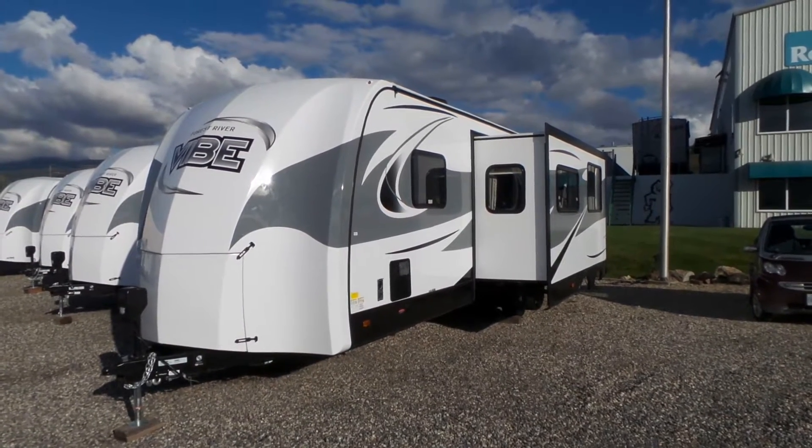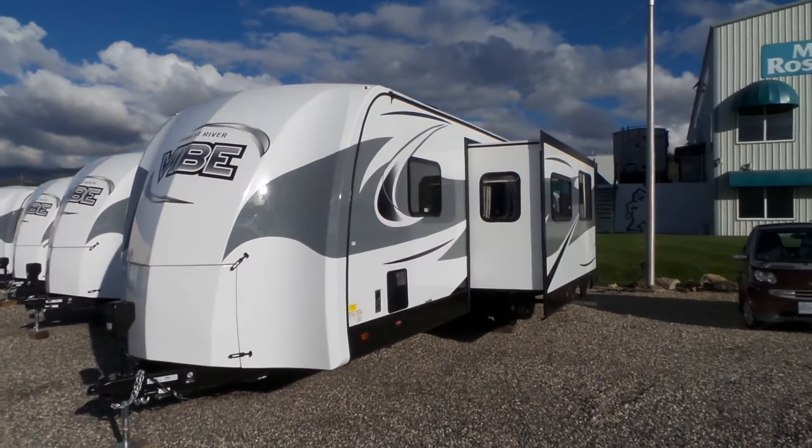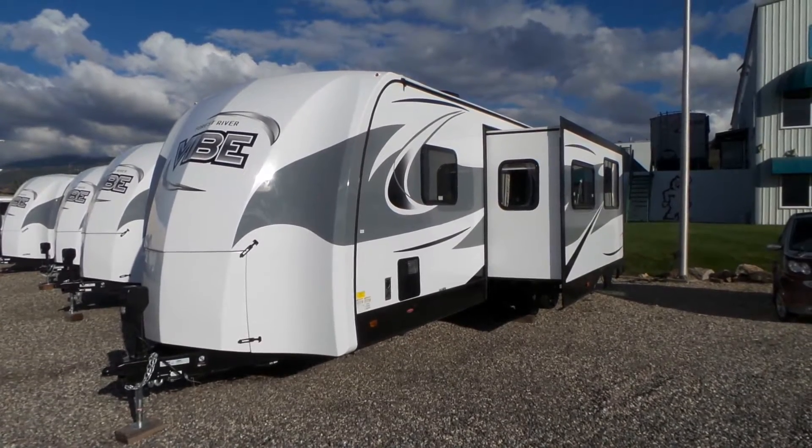Hi, this is Jeff with Mike Roseman RV in Vernon, British Columbia. Today I'm going to give you a quick walkthrough of the Vibe by Forest River. This is the 279 RBS model.